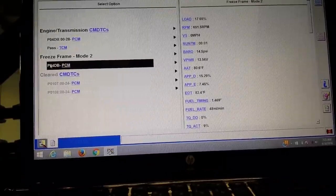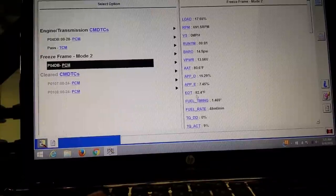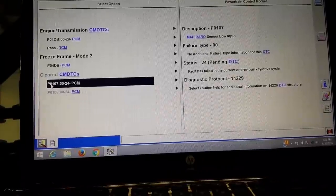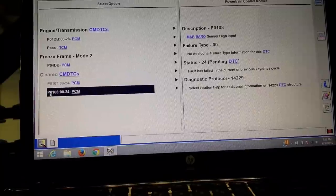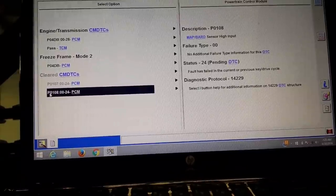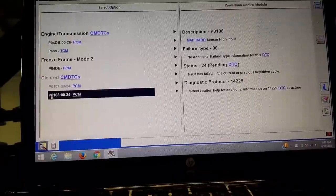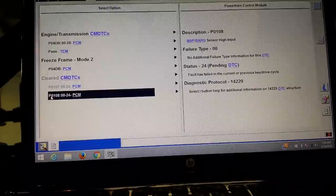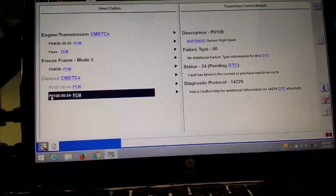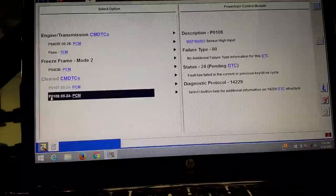That doesn't really tell us much, so that's useless information. Although interestingly, it was 80 degrees out and the engine oil temperature was 82 degrees. In the past we cleared a P0107 MAP low and a P0108 MAP high. This is a used car that belongs to us — the sales manager was demoing it — and that's when the light came on. Those codes don't necessarily mean anything alarming on their own.